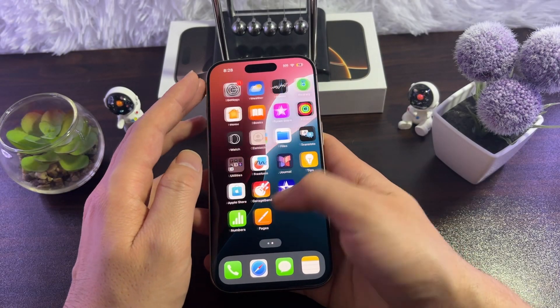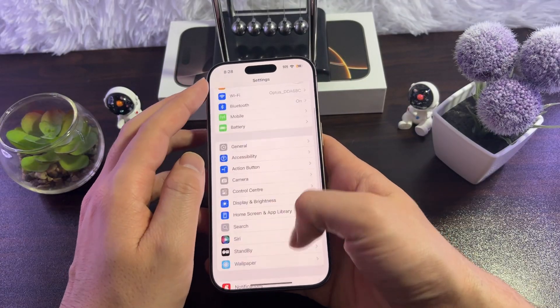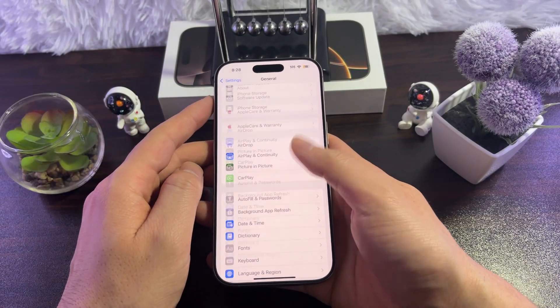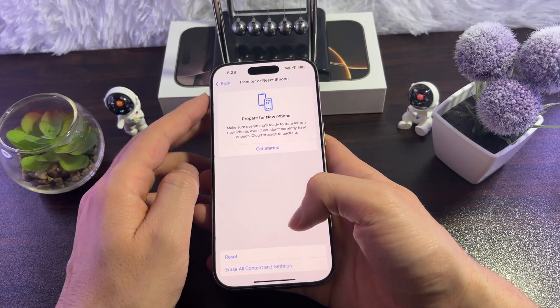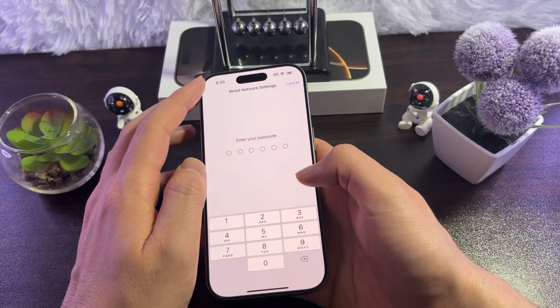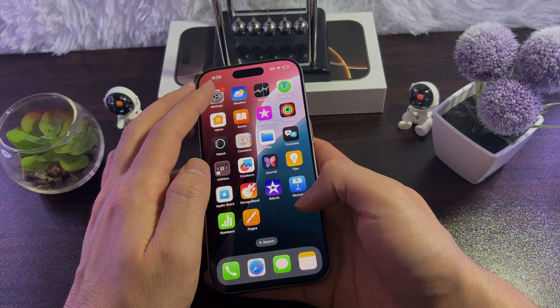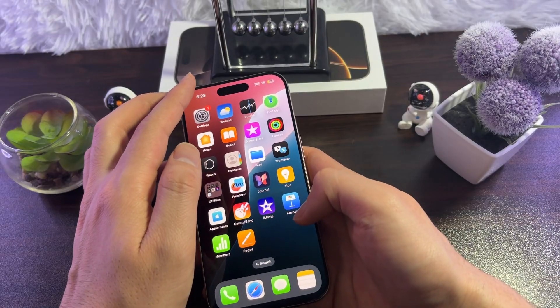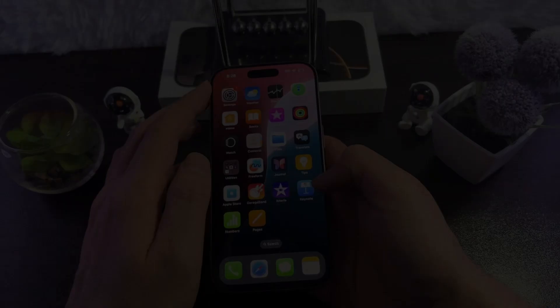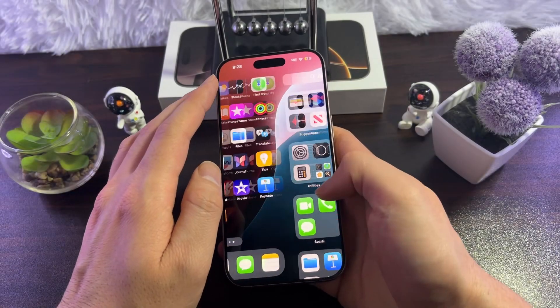If those four ways haven't fixed your issue, try resetting network settings. Go to Settings > General > Transfer or Reset iPhone > Reset > Reset Network Settings, enter your password, and wait for your iPhone to restart. Then reconnect your Bluetooth device and check if it's fixed.